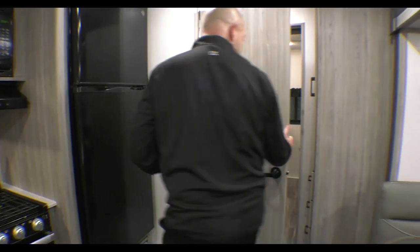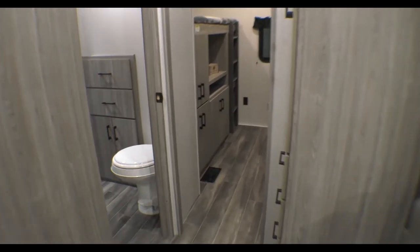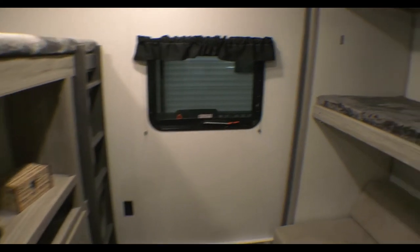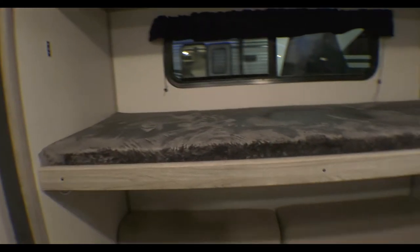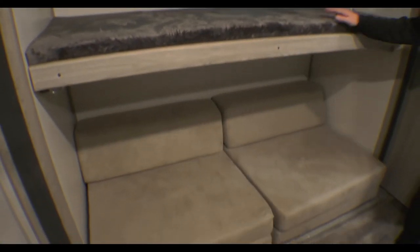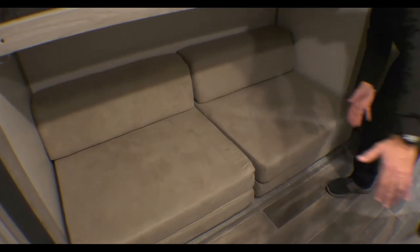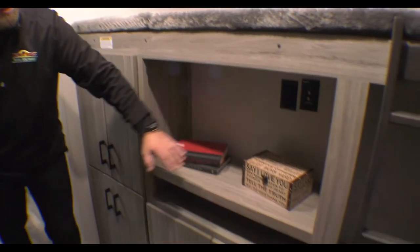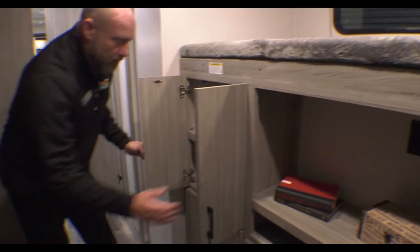As we step back through here into the bunk room, you'll see how many people you can sleep here. You can sleep at least four folks in here — one, two — and then this whole thing folds out and makes a bed on the floor right here, with a spot to put your TV across. Some additional storage again. You just can't go wrong — everybody's got somewhere to put their things. It's a perfect unit for a family.